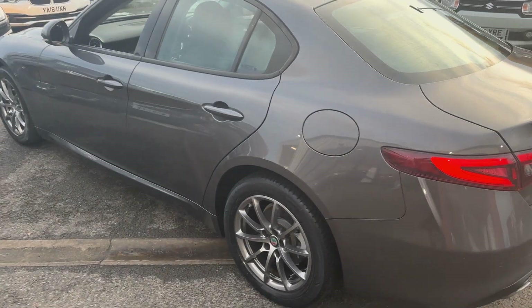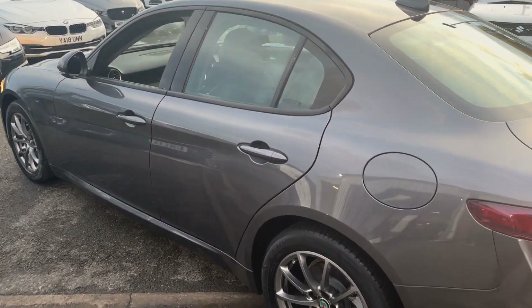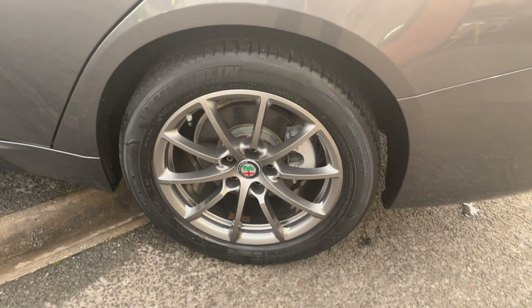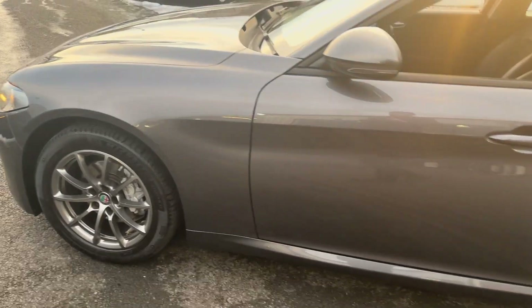Looking down the passenger side, again it's all in really nice order, free from dents, scrapes, or anything major. Looking at the door edges they're all in lovely order and free from chips and dings. Again looking at the alloys, they're all in fantastic order and riding on Michelin tyres all round.